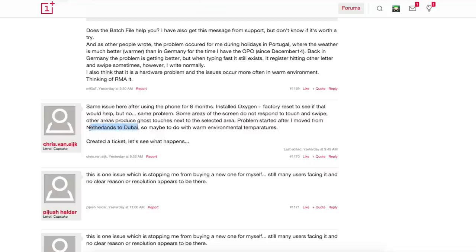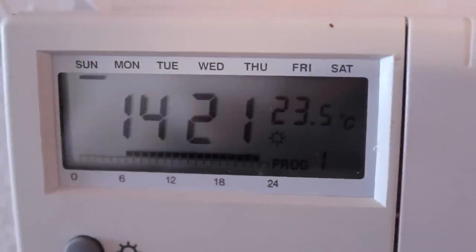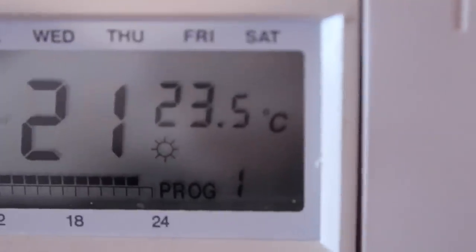Also, someone reported that he was facing this issue since he travelled from the Netherlands to Dubai. Of course it's warmer there, so the device heats up, the glue slowly melts and a touch screen issue occurs.